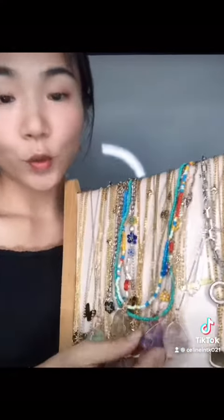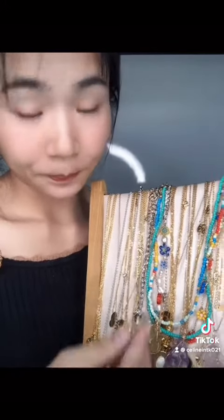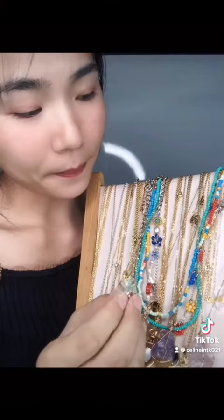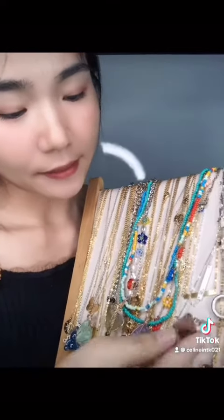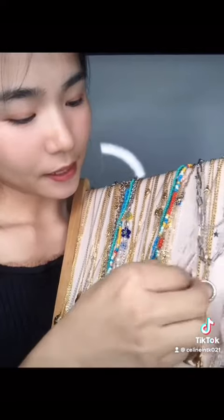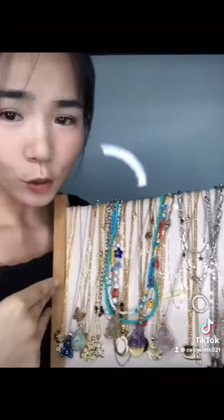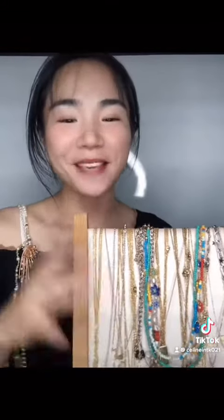We also have natural stone necklaces in different kinds and different colors, as well as different pendant styles — including tag and envelope tag pendants. We also carry pearl necklaces. Anyway, if you like my video and my products, please give me a like and tap the screen two times. Thank you very much, it will be appreciated.